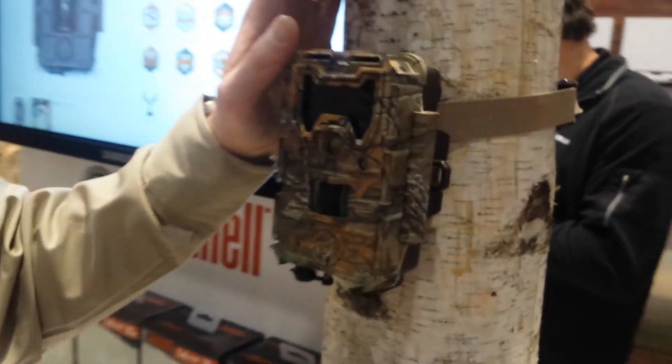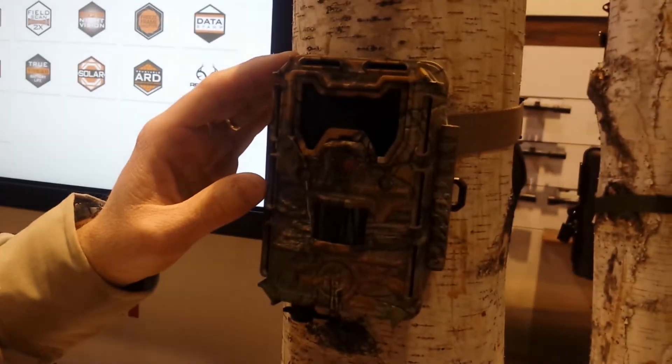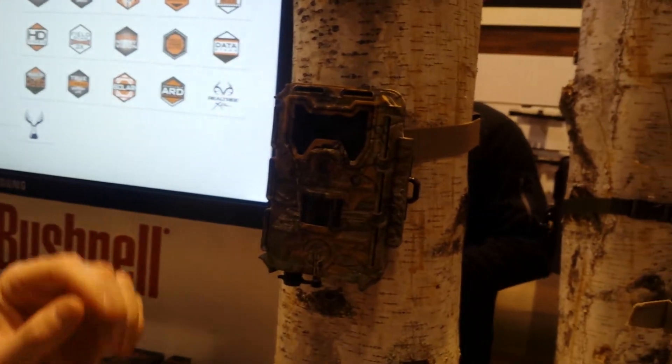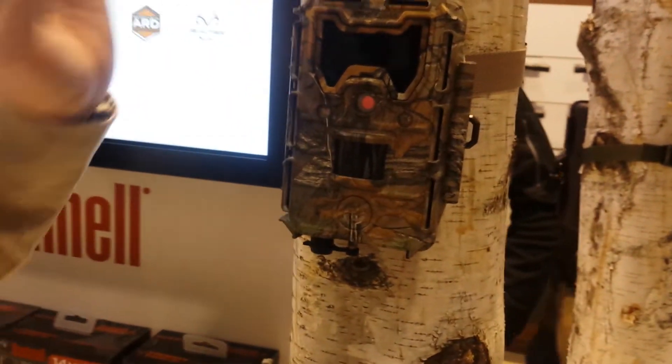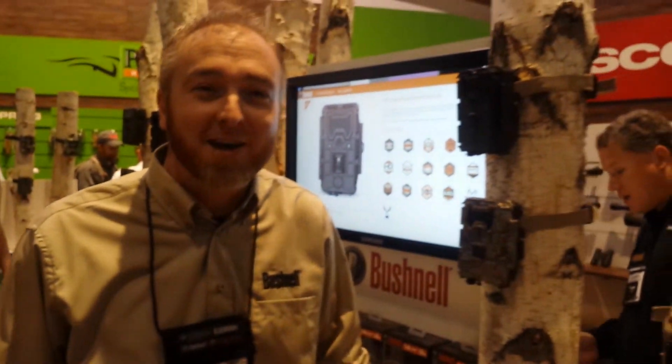Last but not least, we've got our blackout versions. These are completely covert, flash out to about 80 feet, 14 megapixel as well. They also do 1080p HD video, just like the other Aggressors I just showed you — a fantastic product, all for less than $250 U.S. Great new products here at Bushnell. Check out more at Bushnell.com.